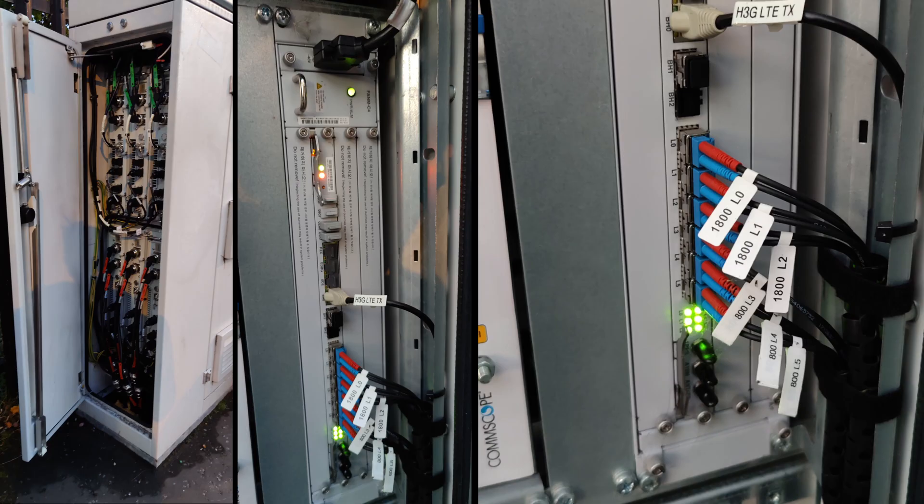These pictures show the inside of the Samsung cabinet. There are two sets of radios in it — half for 1800 MHz, which have red tags, and half for 800 MHz, which have green tags. I also got images of the baseband unit which operates all of the cells for 3G and 4G.